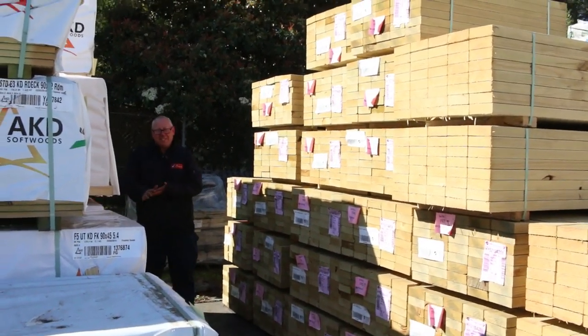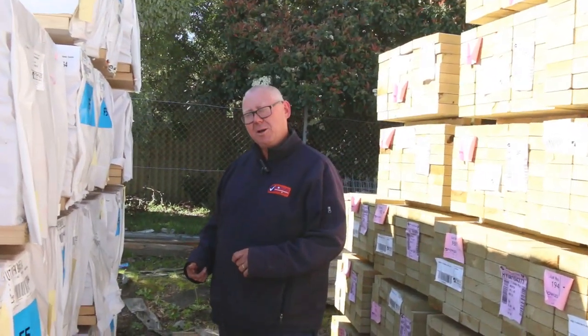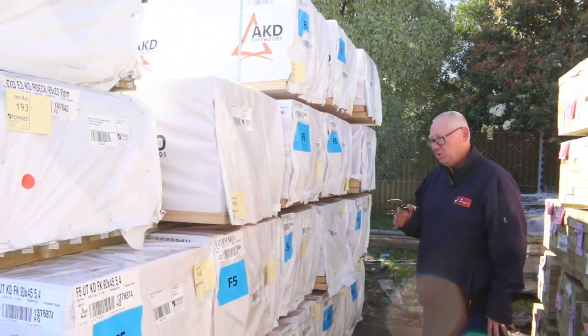Hello! Michael from Fouls here once again for the Tuesday afternoon auction preview. Tomorrow's auction is on Wednesday the 2nd of October 2019 at 10am. We've had heaps of stock coming in this week - let's go for a walk and check it all out.